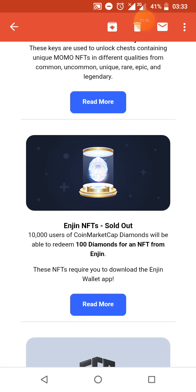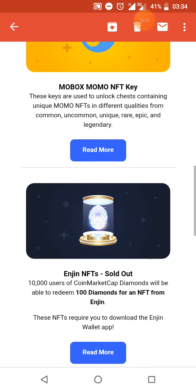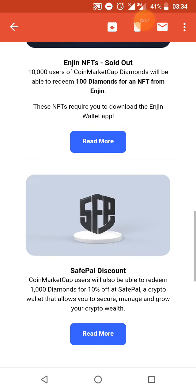This is the white token — 10,000 users will be able to receive this particular token. It is currently sold out on the CoinMarketCap website.